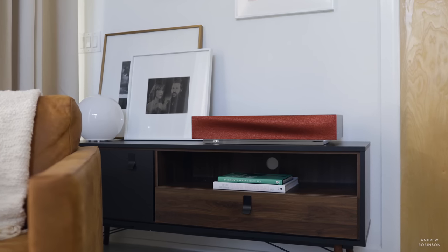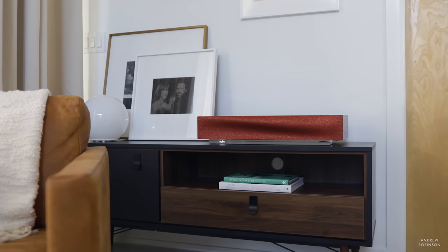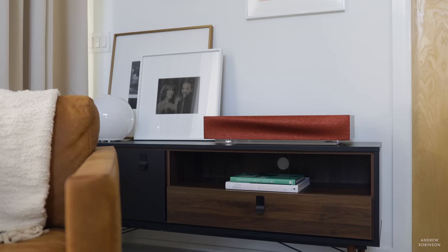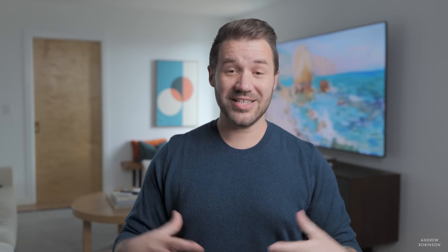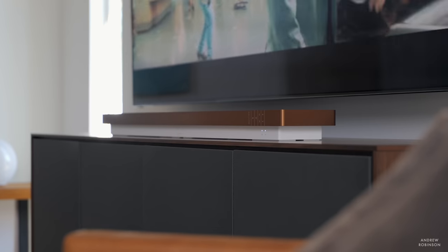Compared to the Naim Mu-so 2, both are stunning examples of industrial design with absolutely premium fit and finish, and I think they'll appeal to the same type of customer. The Naim is far more of a music system replacement that moonlights as a soundbar, whereas the Stage is definitely a music and movie loudspeaker. You get more features and functionality with the Naim for your money, but I prefer the tonality, musicality, and scale that the Stage is capable of producing.